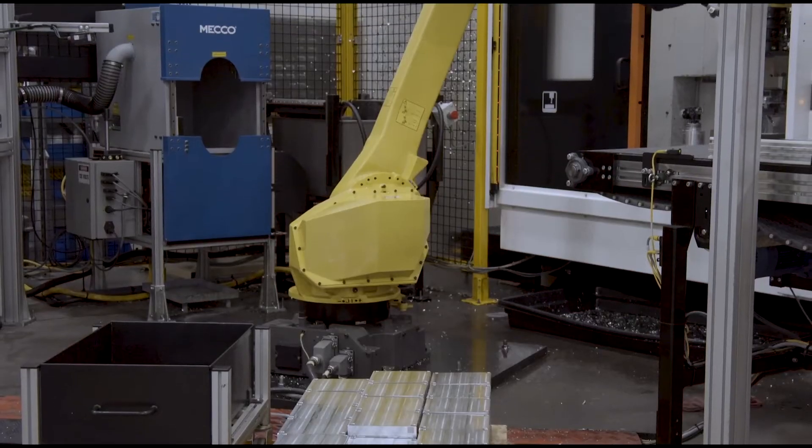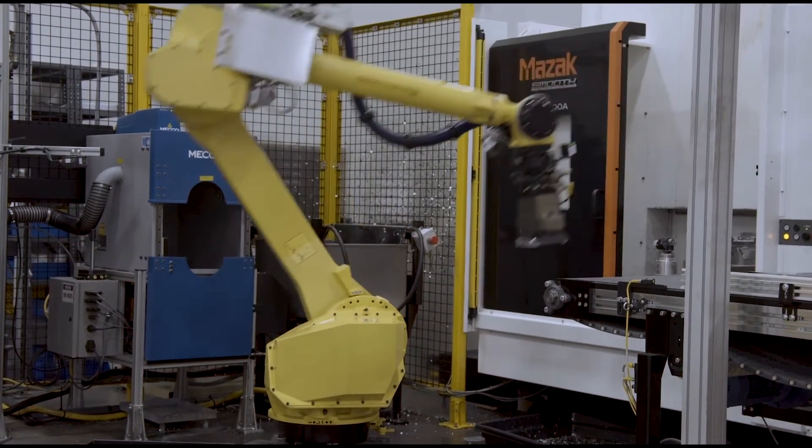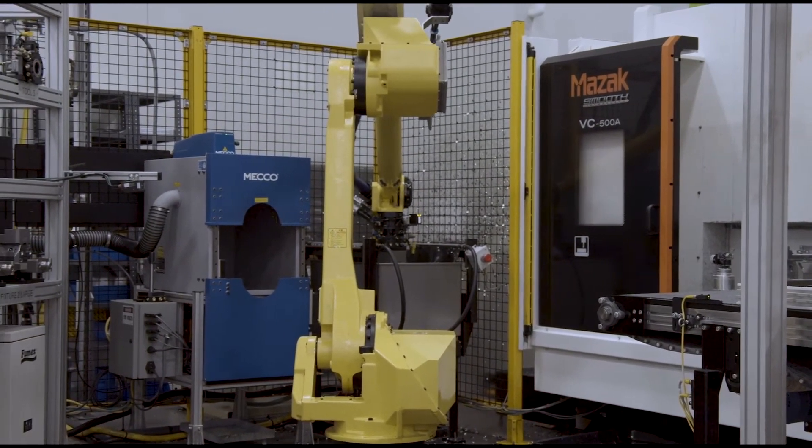We were very fortunate that our digital transformation started right in the beginning. We had a founder, Larry Lucas, who wanted to figure out a better way to manufacture injection molded parts at the time, and started the digital journey right then and there two decades ago.